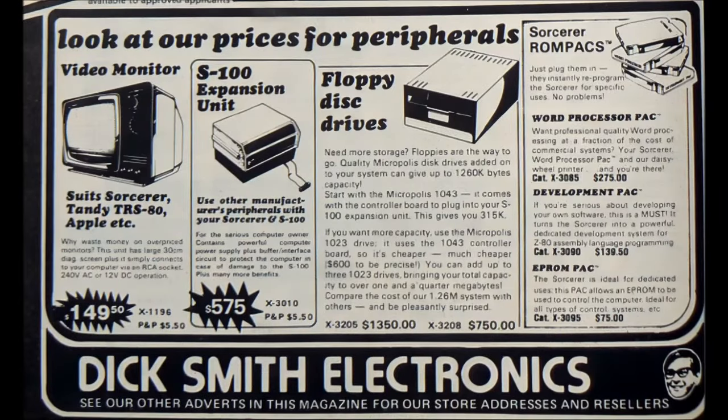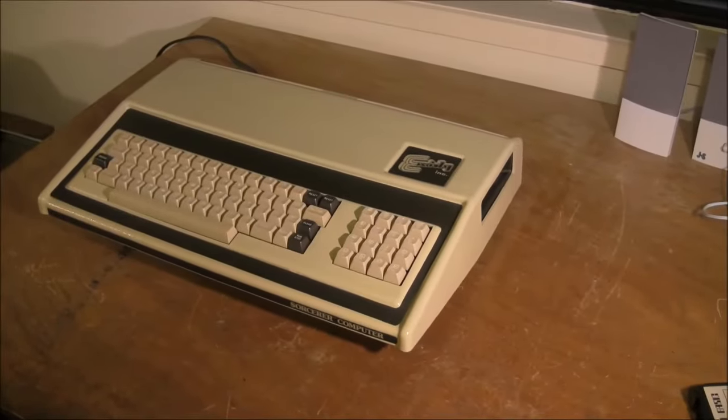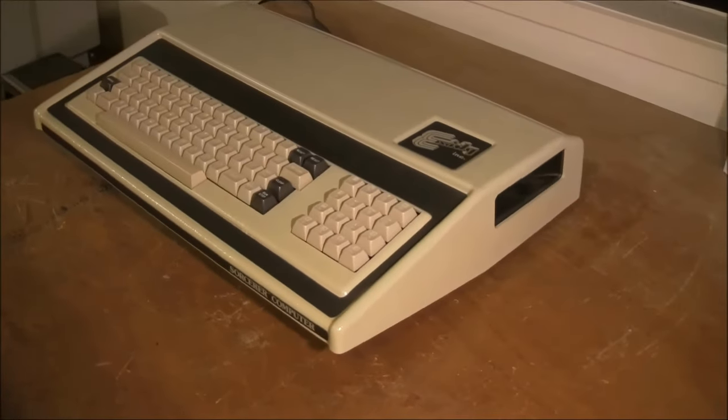Here's an ad showing some peripherals for the Sorcerer. Note the S100 expansion unit, which gave it the capability to run disk drives and CP/M. Notice also these ROM packs — particularly the EEPROM pack at the bottom right. This allowed people to burn their own EEPROMs, put them in a blank pack, and then have their programs immediately available on boot-up.